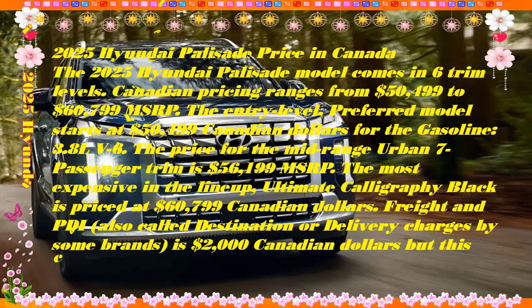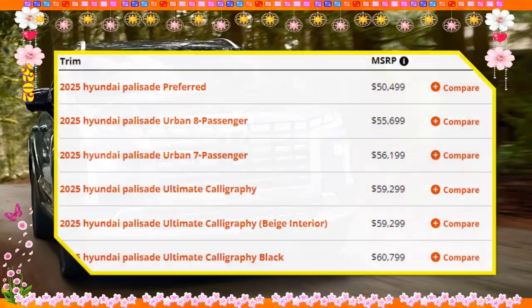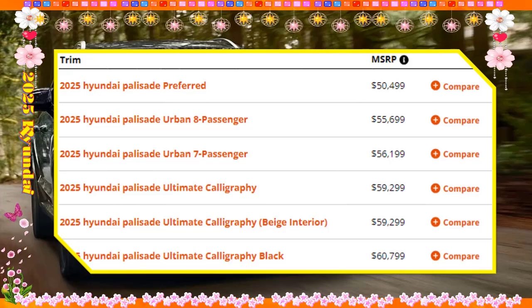Arguably over-styled, the 2025 Palisade is a big three-row SUV with plenty of visual punch. Its curvy and busy exterior gives way to a soothing cabin, particularly in lighter hues. Hyundai sweats the small stuff when it comes to details and conveniences, so you'll find plenty of nice touches even on the least expensive version. The top-end Calligraphy trim is decked out like a luxury SUV for tens of thousands less than what German automakers offer.